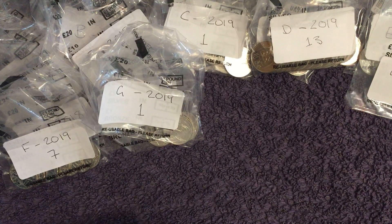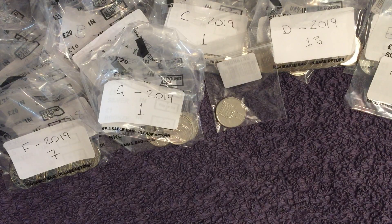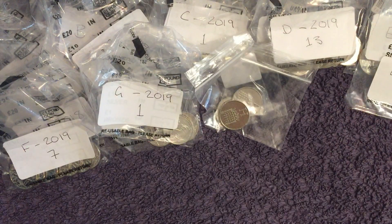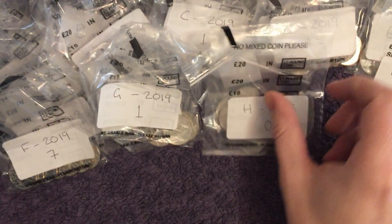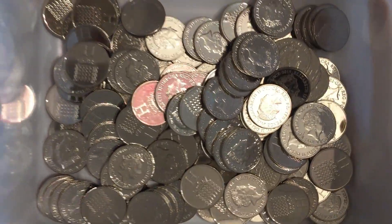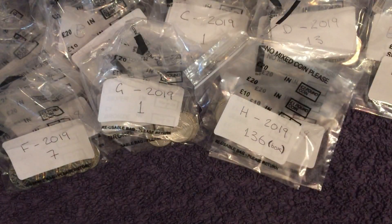Next up it's H — Houses of Parliament. There's the early strike. We've also got two from the Lucky Dip, as well as none from 2018 — so that's our second empty bag. And the 2019 bag is also empty because they won't fit in there. We've got 136 still — 2019 H's. We did have a lot more than this, as I said. Traded a lot, given a lot away.